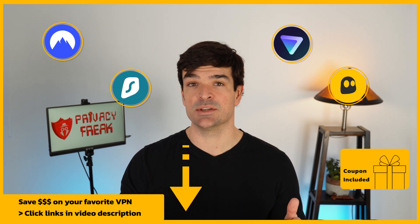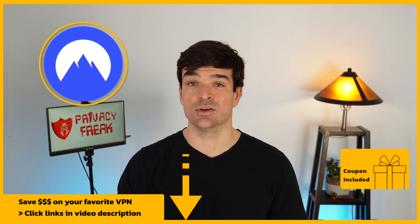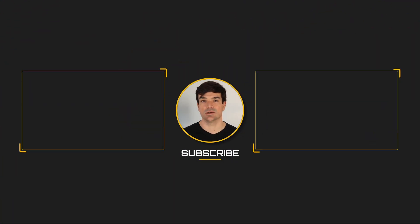At the end of the day, you can't go wrong here. If you're feeling uncertain, just pick one — you can always try a different one later. The links in the description will get you the best prices on whichever VPN you choose, and there's an exceptionally good deal on Nord right now, so make sure to check that out.